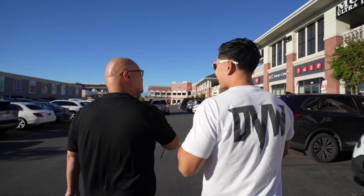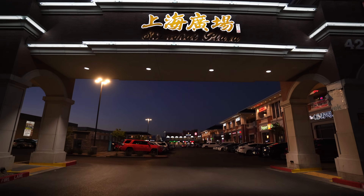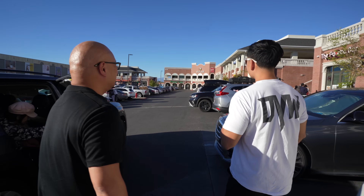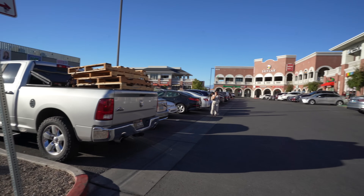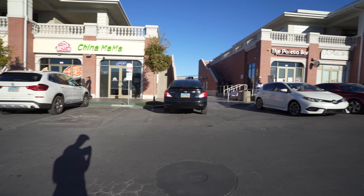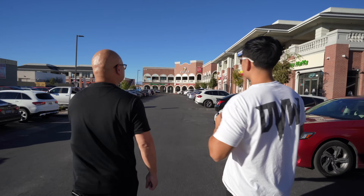All right guys, we're in Shanghai Plaza right now. There's a bunch of Asian food here — all types, mostly Asian food, desserts, boba. It's also one of the worst parking lots in Las Vegas — gets really crowded, so just be patient when you're here. Our next spot is China Mama right there, let's go.